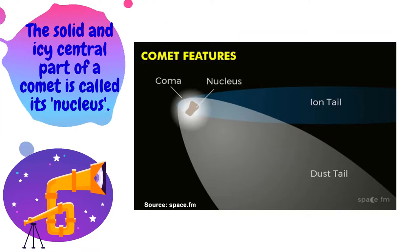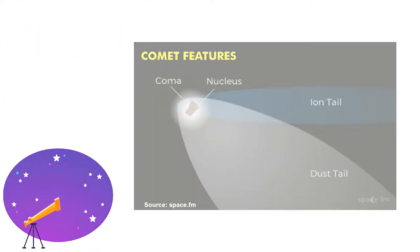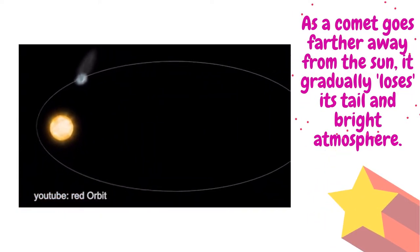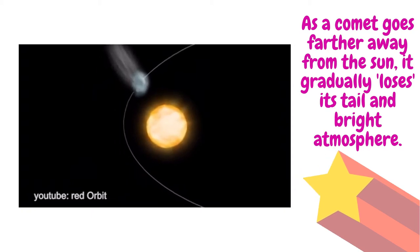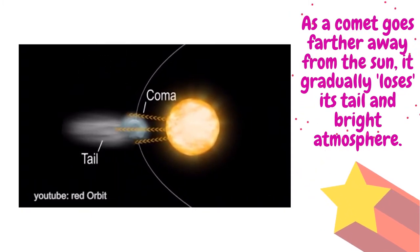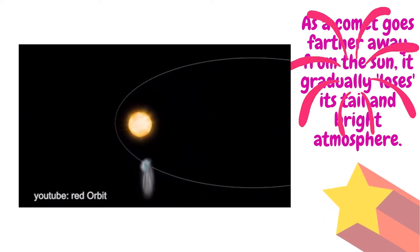The nucleus of a comet can have a diameter that ranges from a few hundred meters to tens of kilometers. The sun's solar wind blows the gas and dust particles around a comet away from the sun, causing them to form the visible tail of the comet, which always points away from the sun. A comet's tail can be quite enormous, with some comets displaying tails that extend for hundreds of millions of kilometers.